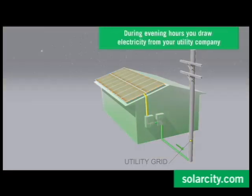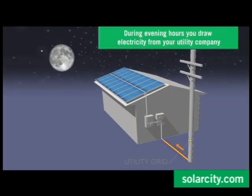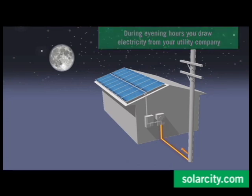During nighttime hours, you simply draw electricity from the utility company at off-peak low rates, earning you cheaper electricity and savings each month.